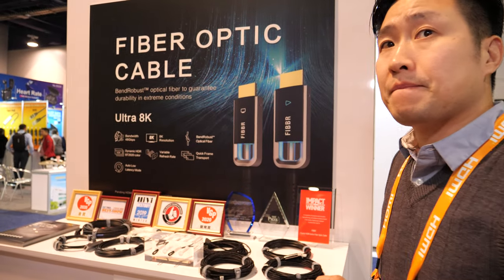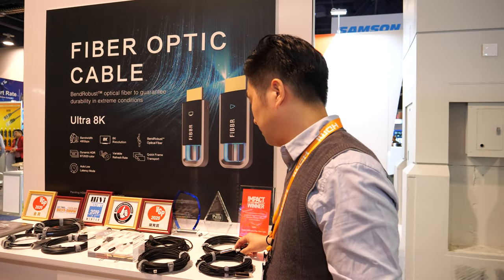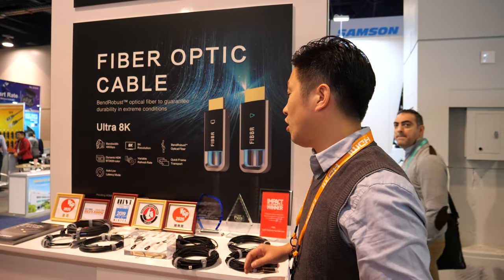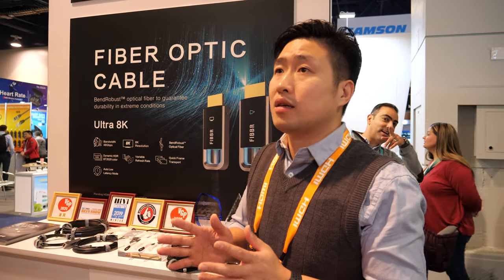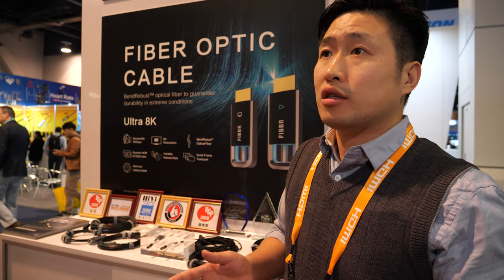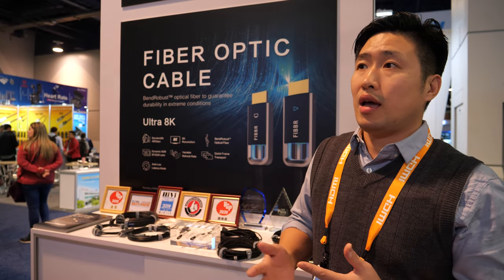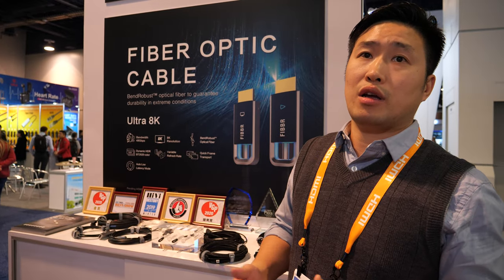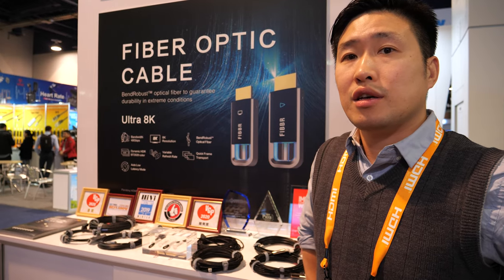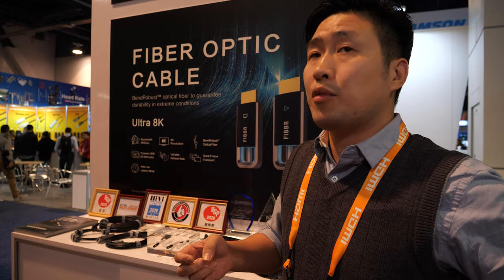And it's easy and stable. Do you do short lengths also, or only long? We can make from one meter to 100 meters — all the same quality, same performance, and same stability. And where is the factory? It's in China, Wuhan. We call it the optical valley.